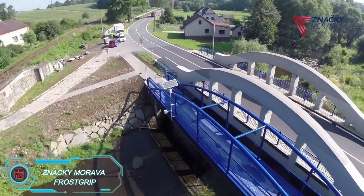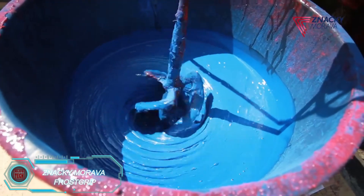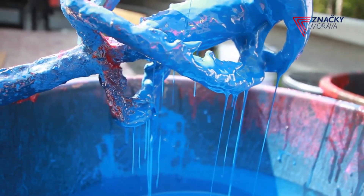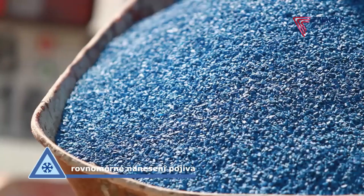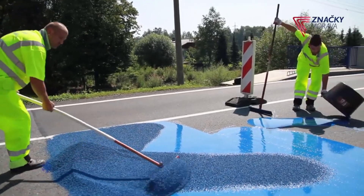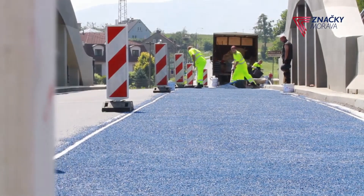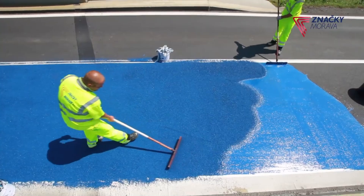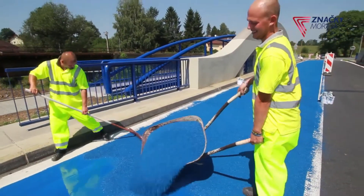With winter on the way, it's time to think about FrostGrip — an ideal coating for icy, high-risk areas like steel bridges. FrostGrip increases road traction by roughening the surface, which helps reduce the chances of skidding or aquaplaning. Its special design delays ice buildup by requiring more water to accumulate before freezing. The coating is made from granite chips ranging from 0.3 to 4 millimeters in size, bonded with epoxy resin for durability. The blue color also serves as a visible reminder, letting drivers know they're on a particularly slippery stretch.